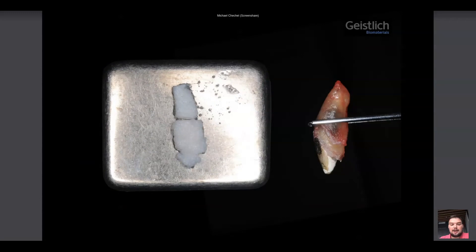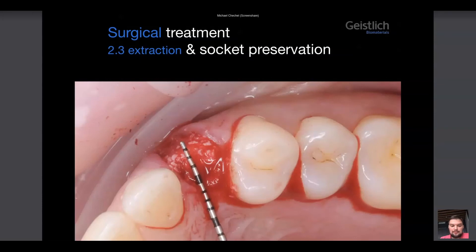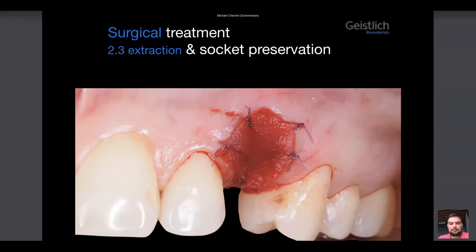Here I take our favorite Geistlich Bio-Oss Collagen and trim it to the shape of the root, then fill the socket — vestibular view, full length, saving all the parameters. The collagen matrix Geistlich Mucograft is placed to seal on the top. In this case, I put only 5 sutures — that was enough.